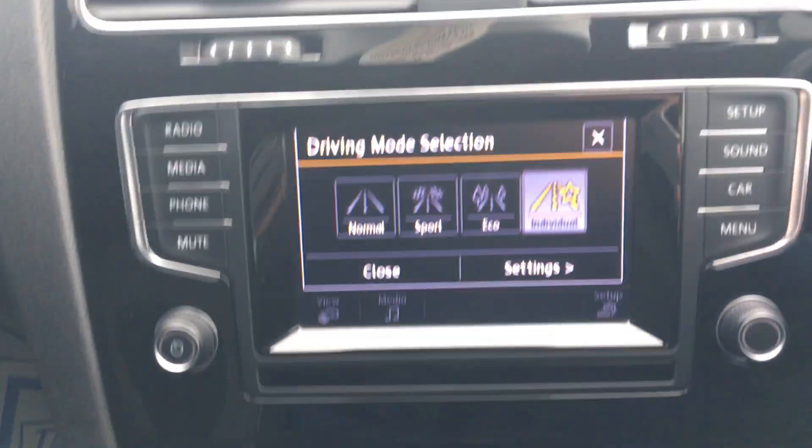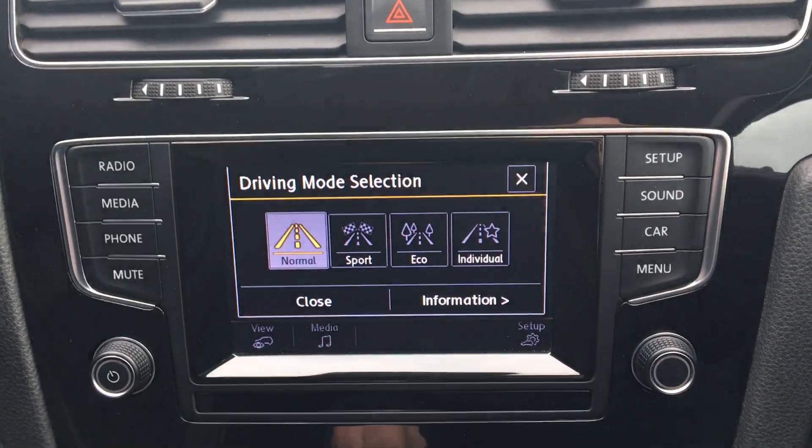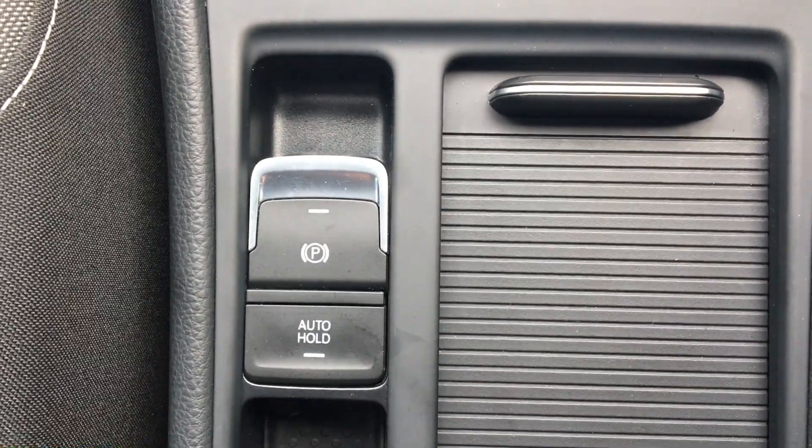Volkswagen drive mode select: normal, sport, eco and individual. Electric handbrake with auto hold.